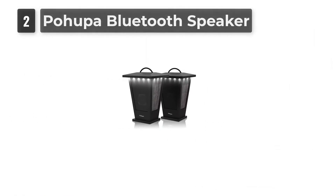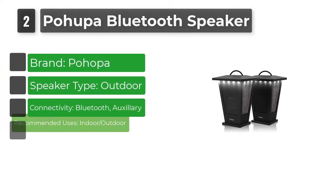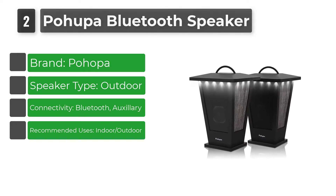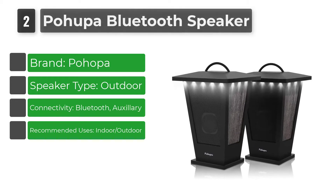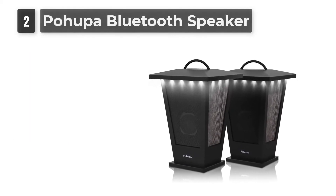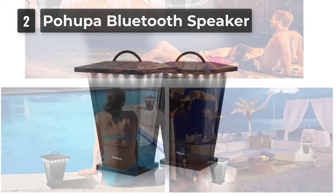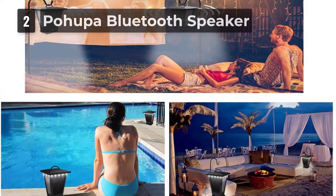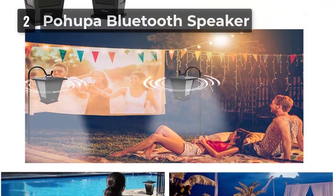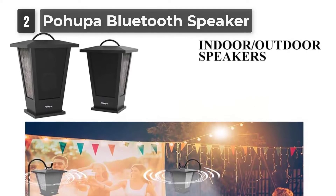Number 2: POHUPA Bluetooth Speakers. POHUPA's Bluetooth Outdoor Speakers are a smart, subtle choice that are useful even when you're not playing music. The speakers are fit into an enclosure that looks like an outdoor lamp, complete with a handle you can use to hang them. Each speaker has an array of LED lights around the top, which you can turn on and off by pushing a button on the back. The biggest reason to get these speakers is their built-in Bluetooth connectivity — you don't have to worry about stringing wires anywhere, and don't have to limit their placement based on where your outlets are.